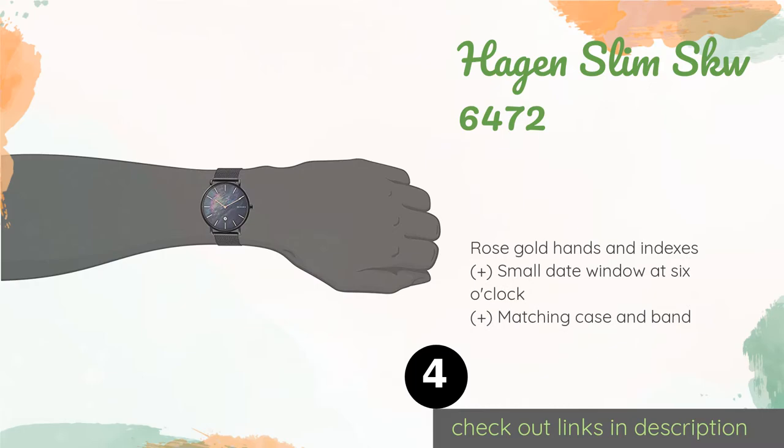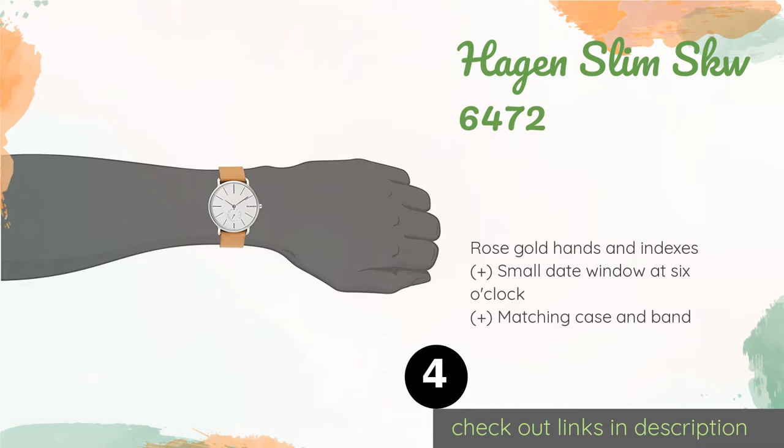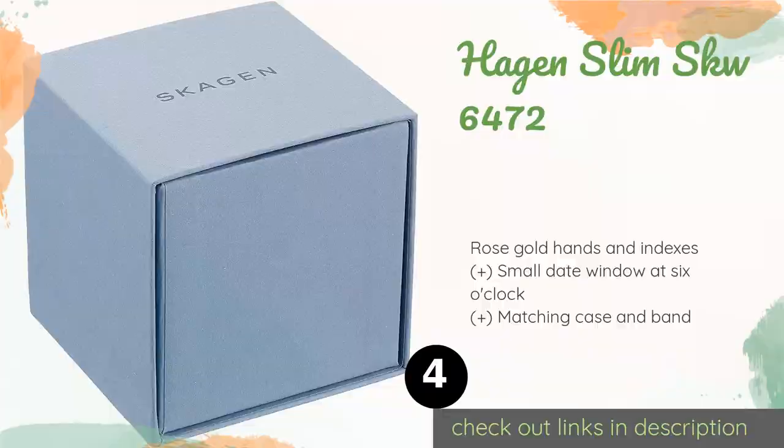The next one is the Hagen Slim SKW6472. Though pricier than many of the company's other non-connected timepieces, the Hagen Slim SKW6472 has a beautiful mother-of-pearl face that makes it worth every penny. It provides just the right amount of iridescence to make it eye-catching without appearing overly gaudy. The price is approximately $185.